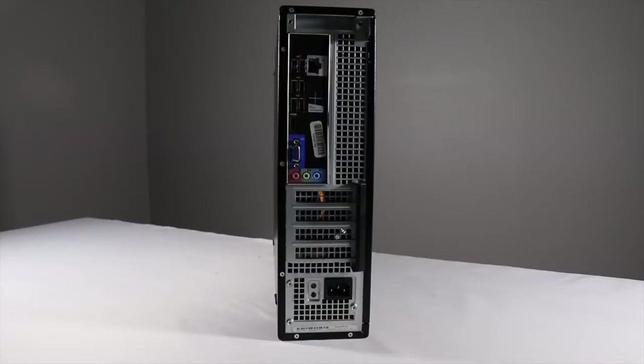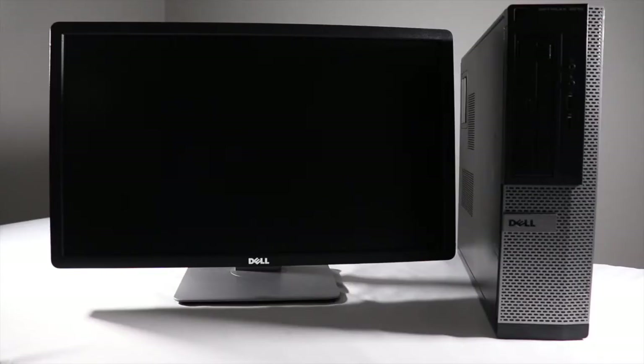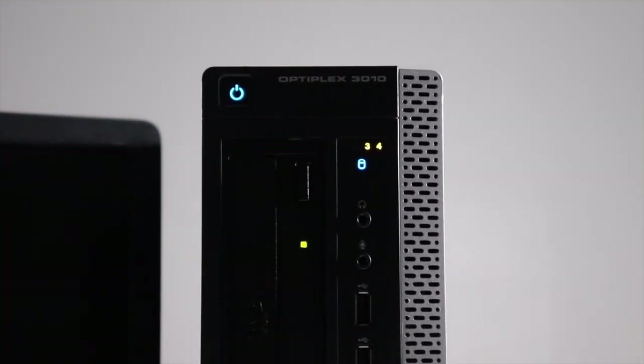The Dell 3010 desktop is designed to deliver the ultimate computing experience. Featuring a third generation Intel Core i5 processor, it is capable of efficiently managing any operations. If you require a computer designed to be incredibly powerful, durable, and affordable, this unit will more than meet all of your needs.